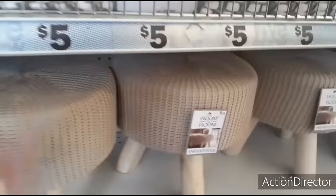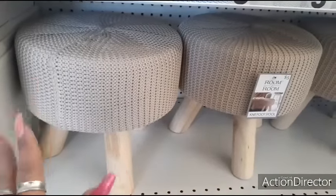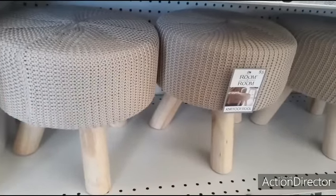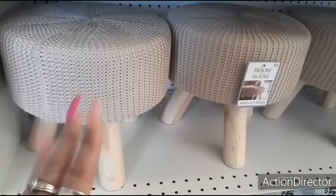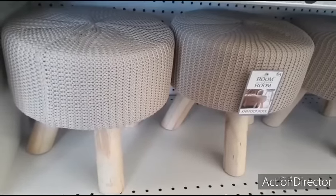I want to come over here and show you these really nice stools. These are tan, going with the natural foot look - really nice footstools. You can use them in your bedroom, you can use them in the den or however you want to use them, it's up to you.